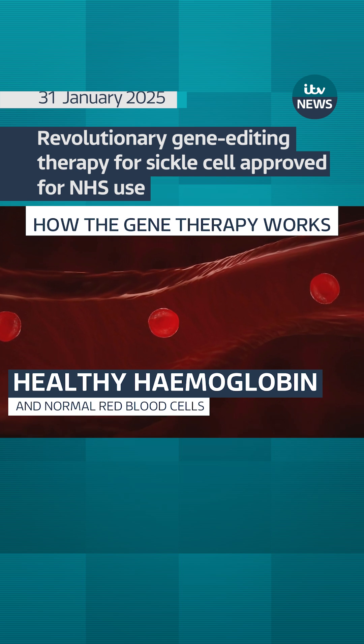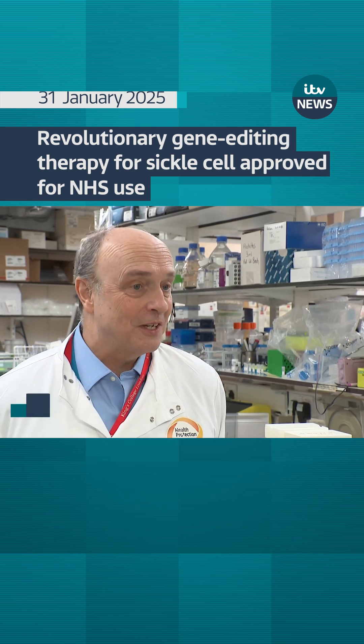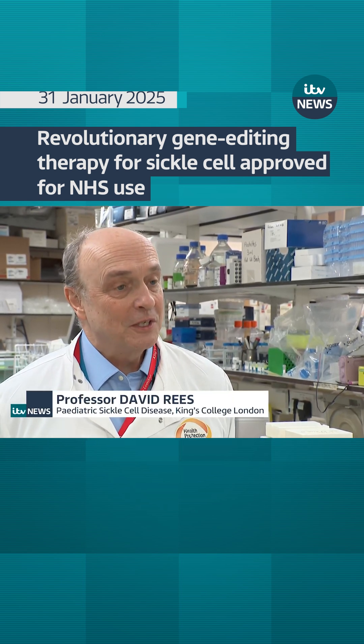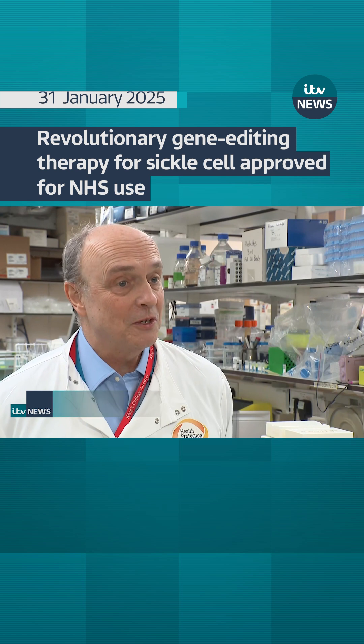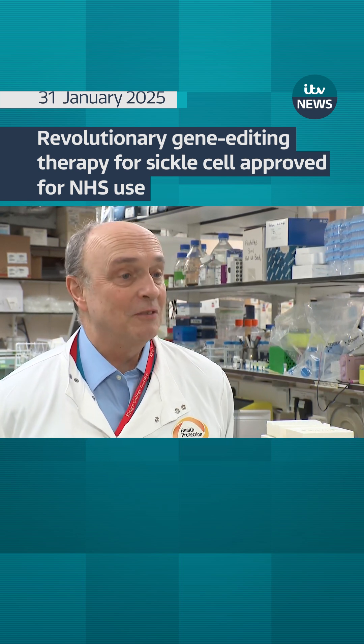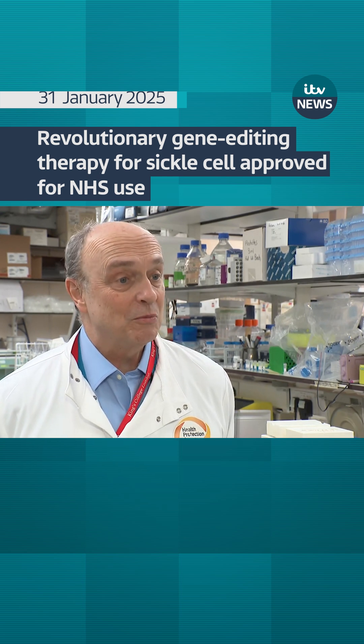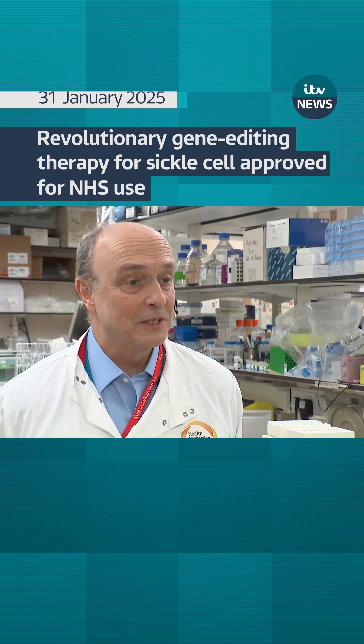Professor David Rees has described it as groundbreaking. He said: 'I'm really pleased. I think it's great. It's really good science and it's a definite step forward, and it will help some patients with a new option. It's most exciting because it is the beginning, and there will be new and better and safer and easier and more effective treatments that follow on from this.'